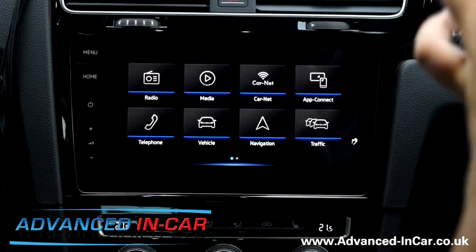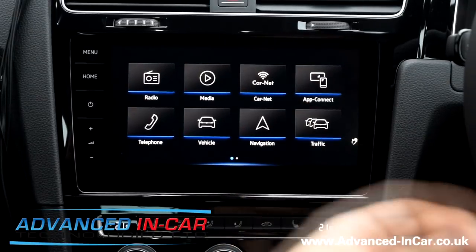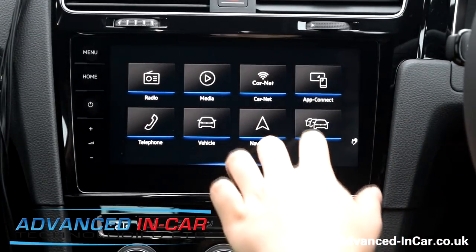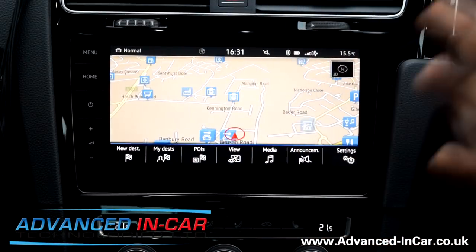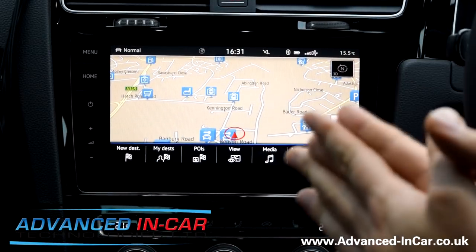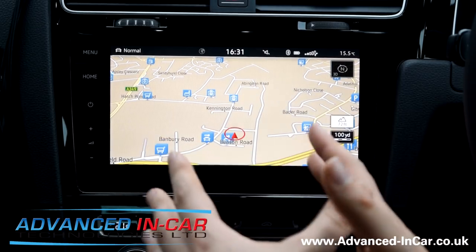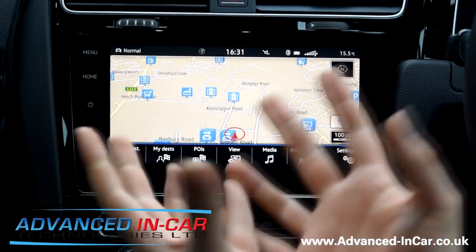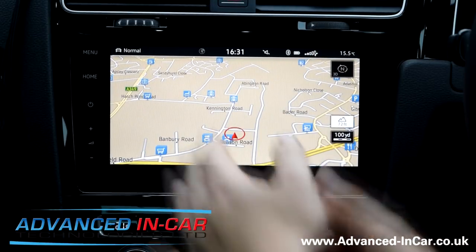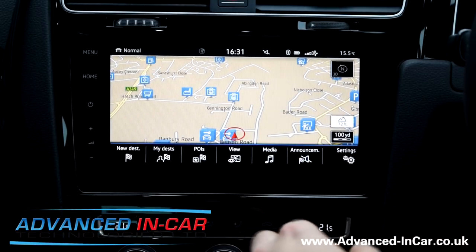CarNet isn't active on this vehicle at the moment so there's no real point in showing what that's going to do. So we'll jump straight into the navigation. If you've used the VW Nav system before, it's very, very simple to use. You get a nice big display - as you bring your hand up closer, your POIs start to expand, you get more information, and it's really easy to drop into a new destination.